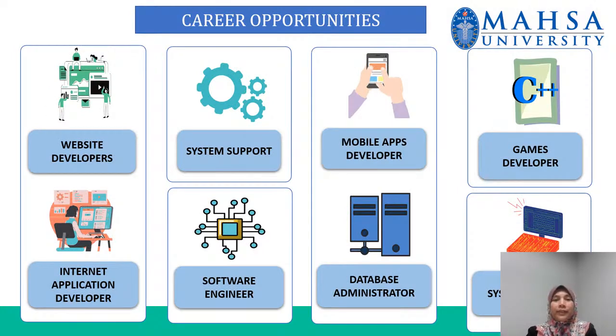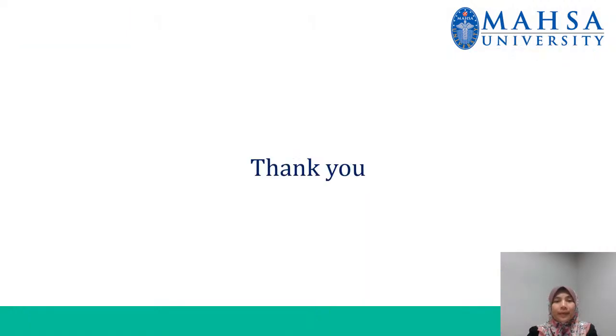Here are the career opportunities that you may pursue after completing your studies, such as web developers, system support, mobile apps developer, game developer, internet application developer, software engineer, database admin system, system analyst, and many more. I hope to see you in our faculty. Thank you.